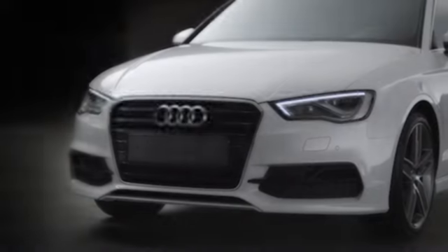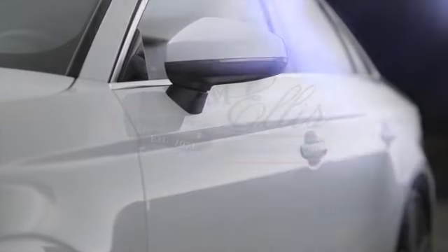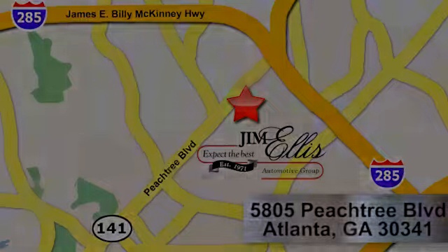At Audi Atlanta, we prove every day that buying a car can be an enjoyable experience. Contact Audi Atlanta today, or stop on by. We're conveniently located at 5805 Peachtree Blvd in Atlanta.